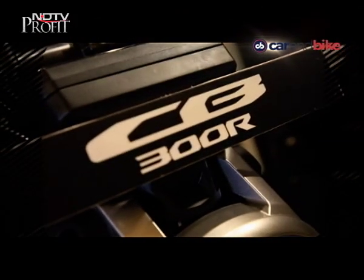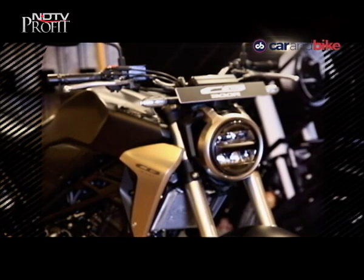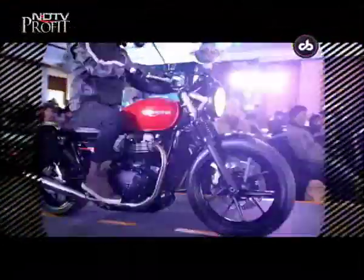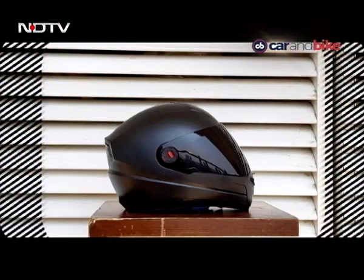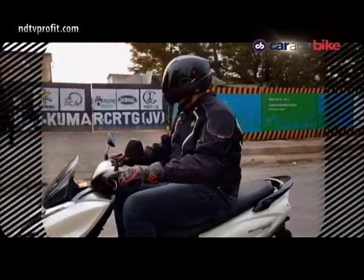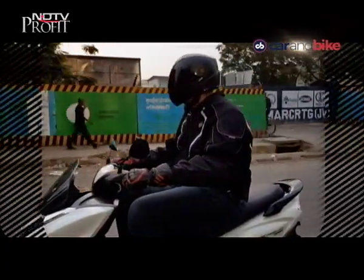We also had Mahindra bringing in the XUV300. On this episode, here's a quick look at what to expect: we kick start things with the XUV300 launch, Honda brings in the CB300R to India, Triumph brings in the 2019 Street Twin and the Street Scrambler, and finally we have the Steelbird Helmet which allows you to use your phone on the go.